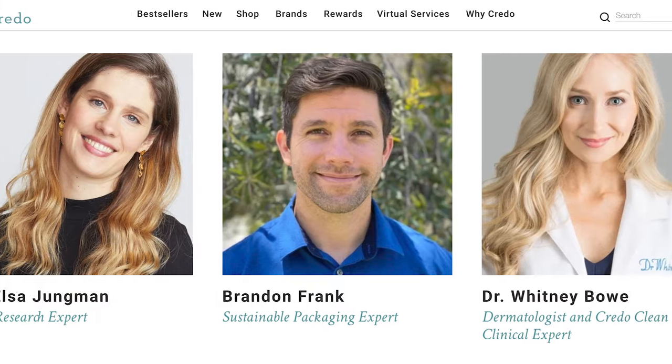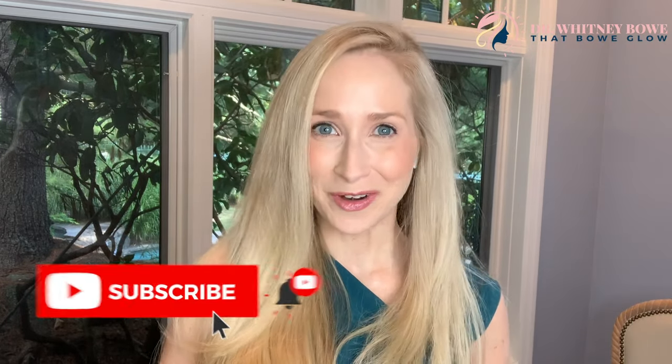For those of you who don't know me, my name is Dr. Whitney Bow. I'm a board certified dermatologist in New York and I love answering all the questions that you guys have when it comes to the skin, both taking an inside out and an outside in approach. I'm often contributing to programs like Good Morning America, The Rachel Ray Show, giving my expert opinion to outlets like the New York Times, The Wall Street Journal, and I was recently named the only dermatologist on Credo's Clean Beauty Council.